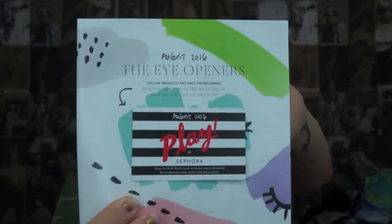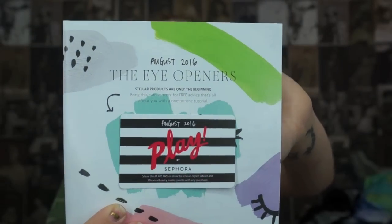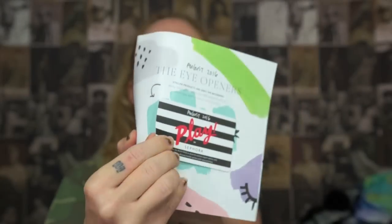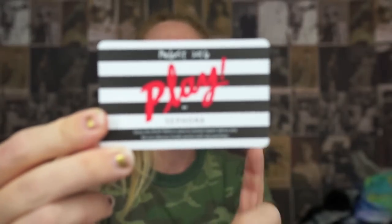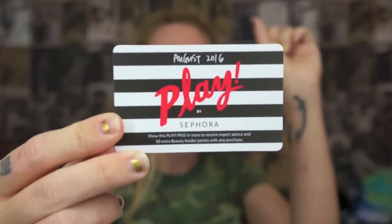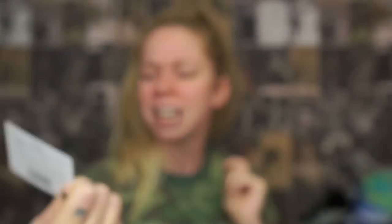August 2016, the Eye Openers — I guess that is the theme for this month. And as always in the Sephora Play box, you get this little card and if you take it in and you make a purchase, you get 50 extra beauty insider points.